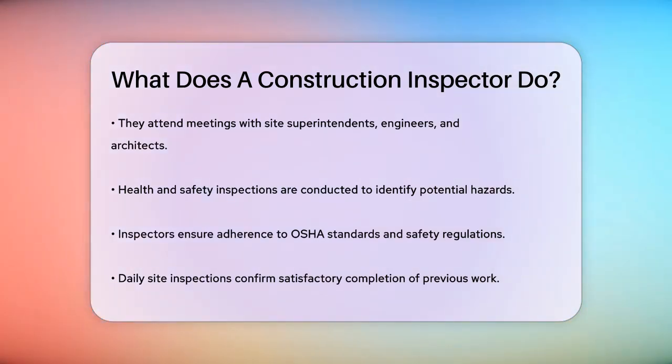There are different types of inspections that construction inspectors perform. Daily site inspections are conducted to ensure that the previous day's work has been completed satisfactorily and that the work planned for the current day is on schedule.